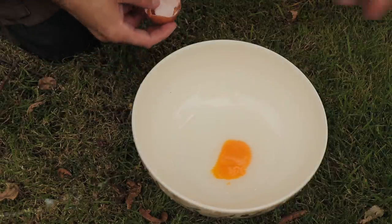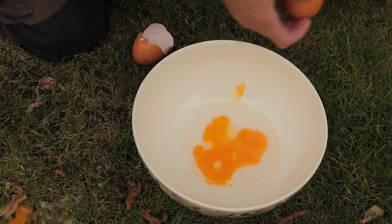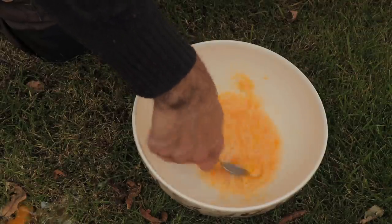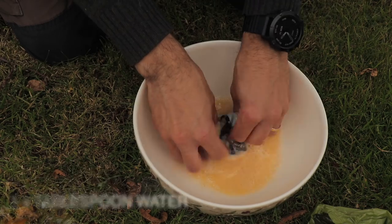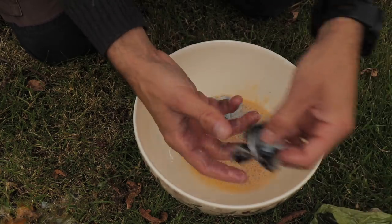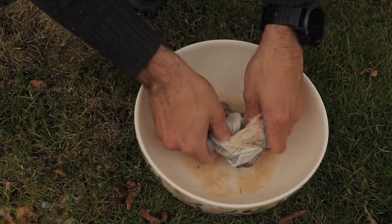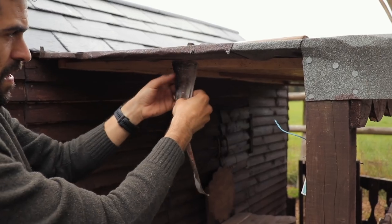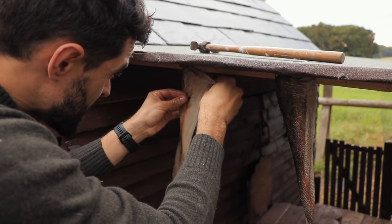Now it was time to begin the tanning process. We're going to process these fish skins using a variety of different methods. One method is an oil-based tan and the other is a bark tan. For this first skin, we made an oil tan solution which consisted of two egg yolks, one teaspoon of vegetable oil and one tablespoon of water. I soaked the skins in this solution for around 30 minutes, working them with my hands to make sure the oil penetrated into the fibres of the skin. After 30 minutes, we wrung out the skins and decided to peg these out to some wood in the pallet cabin, where they could air dry but also be out of reach from any prying animals.